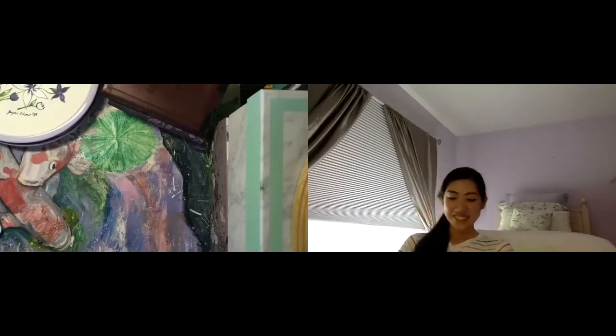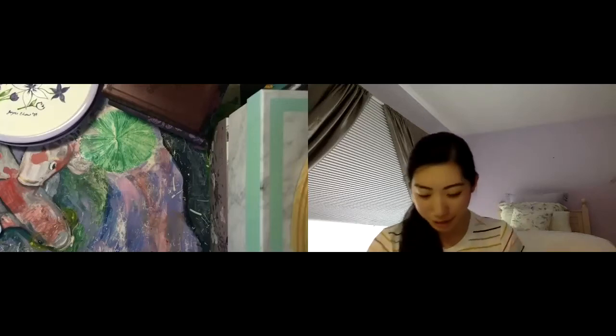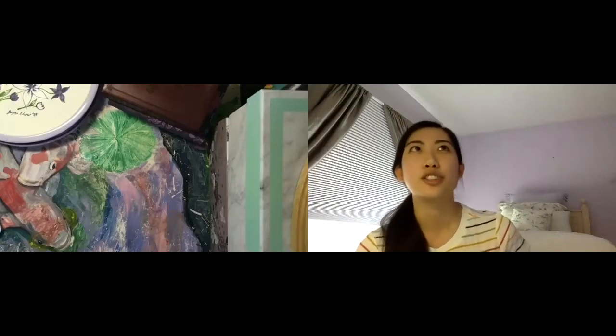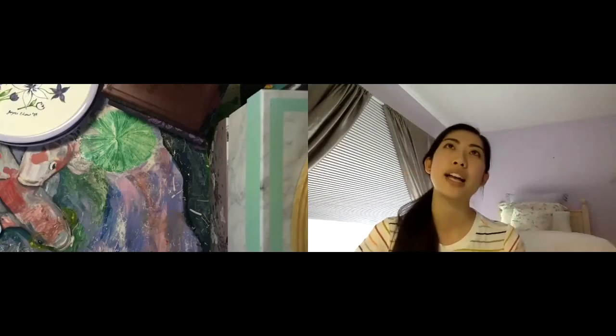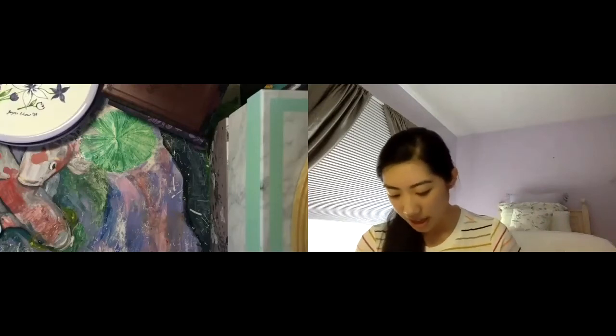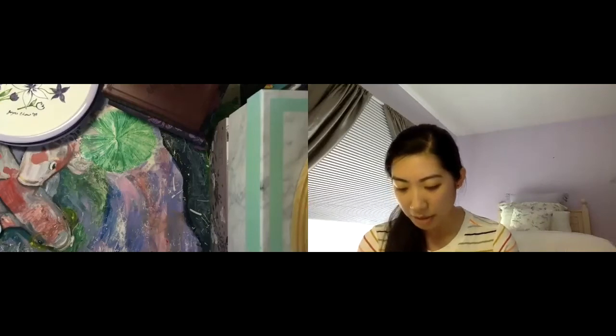That leads me to another interesting piece. If you've heard of the Virginia Summer Residential Governor School for Visual and Performing Arts, it's a month-long program for high schoolers — usually rising juniors or seniors. I applied during my sophomore year and didn't get accepted, then applied again and got accepted during my junior year. During that time our teacher encouraged us to experiment with small pieces, and we had weekly evaluations.